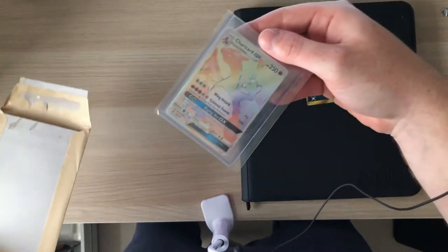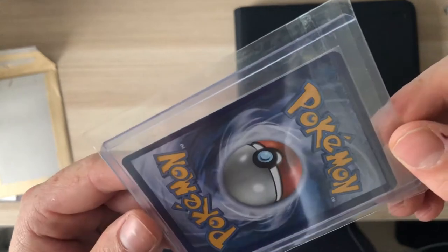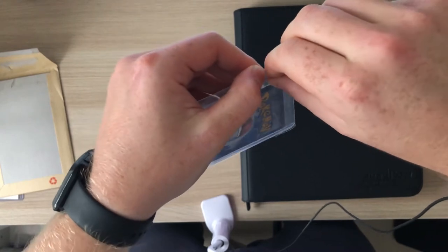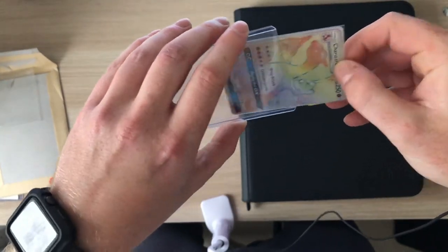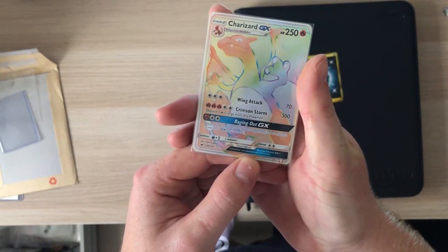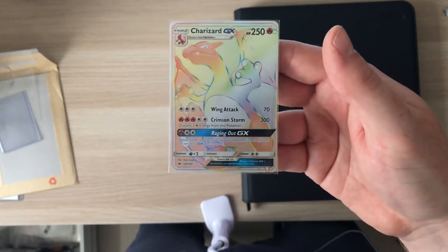But I never got a chance to pull this. I've opened so many triple packs — I'd say at least 300 triple booster packs, so over a thousand boosters of Burning Shadows trying to complete the set. I managed to sell most of the bulk on eBay to make up for the loss. I'm doing this as a profit sort of thing — I buy triple packs and sell the bulk on for profit.